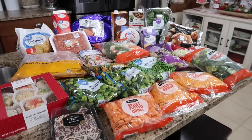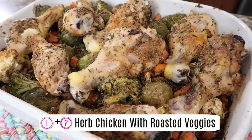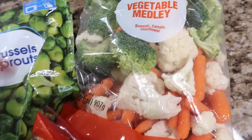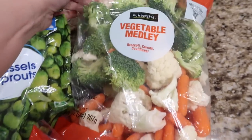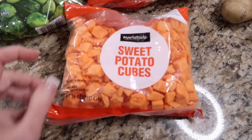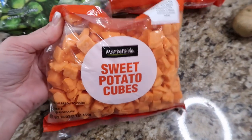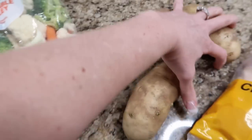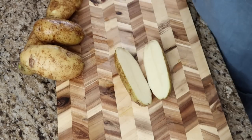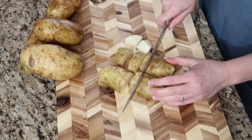Let's prepare some herb chicken with roasted veggies. I shopped my shelves and already had some potatoes that I need to use up. I absolutely enjoy their Market Side veggie medley with broccoli, carrots, and cauliflower — this is one of my favorite fresh bags. We're also going to use some frozen Brussels sprouts and already chopped cubed sweet potatoes. All I need to do is work on my potatoes and throw in some fresh onion as well — I'm going to cube these up.